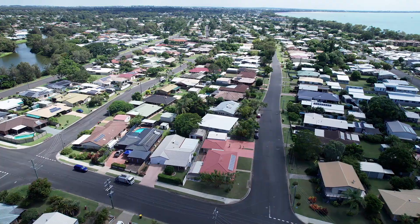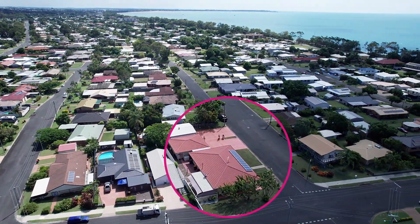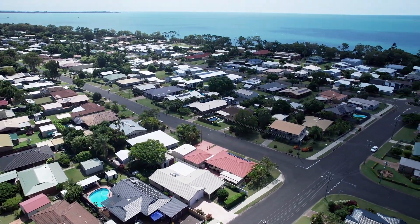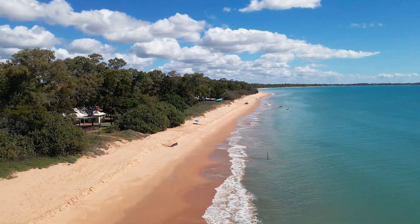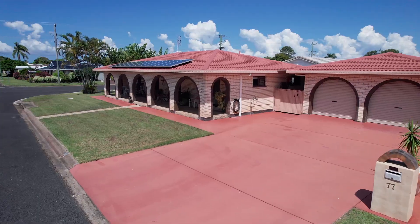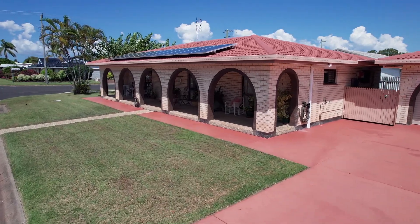This well-maintained brick and tile home is positioned on a spacious 690 square metre corner allotment, strolling distance to the Esplanade and popular Shelley Beach, with a selection of cafes and restaurants to choose from. This lovely home has been tastefully refurbished over time and offers an abundance of space.